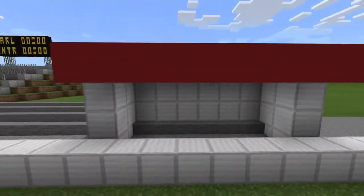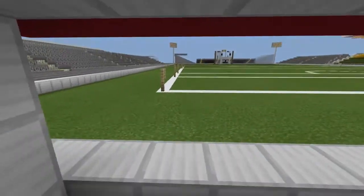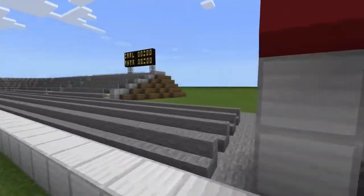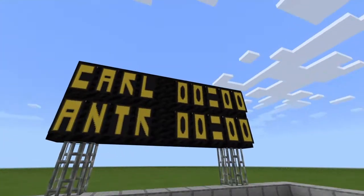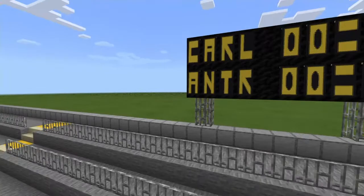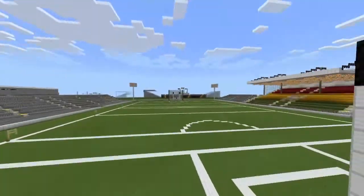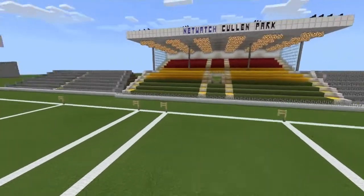We've got a little box of some kind — I don't know what it's for, I just left it as some kind of little private viewing box or something. We've got more of the benches, we've got another terrace, and we have the scoreboard showing their next game is against Antrim in the Joe McDonough Cup.